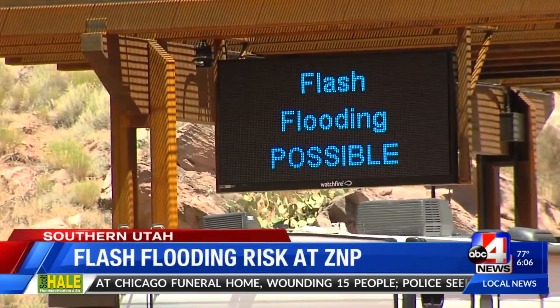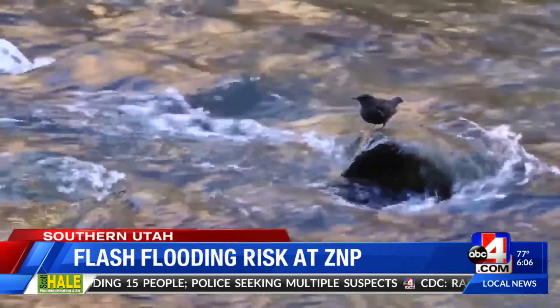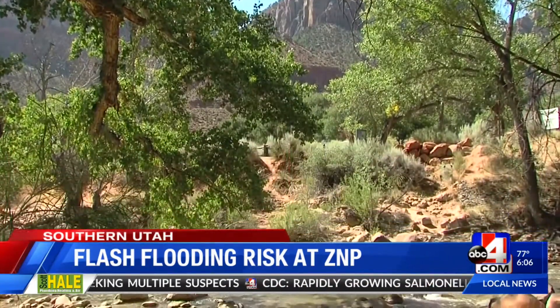Despite the forecast, flooding is possible at any time at a place like Zion, where many slot canyons converge into river systems, meaning it doesn't take much rain to begin flowing downstream.